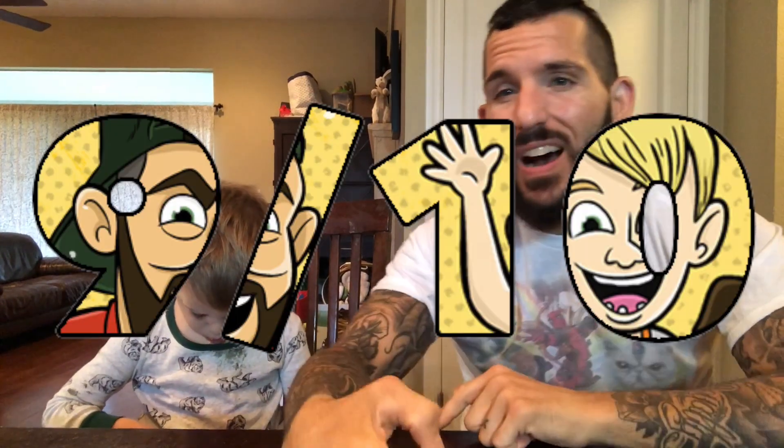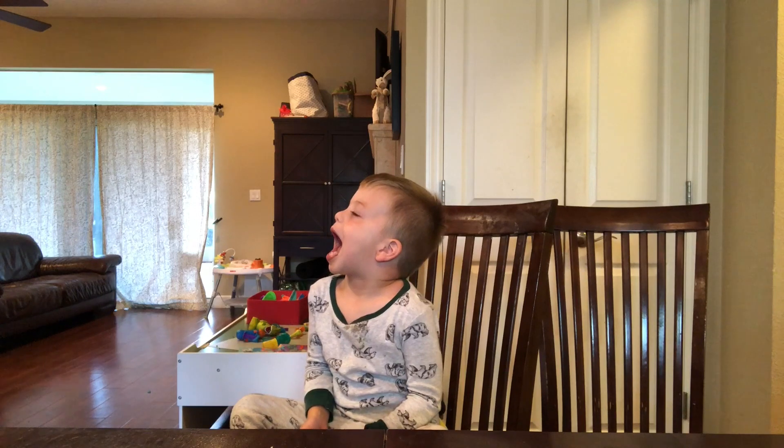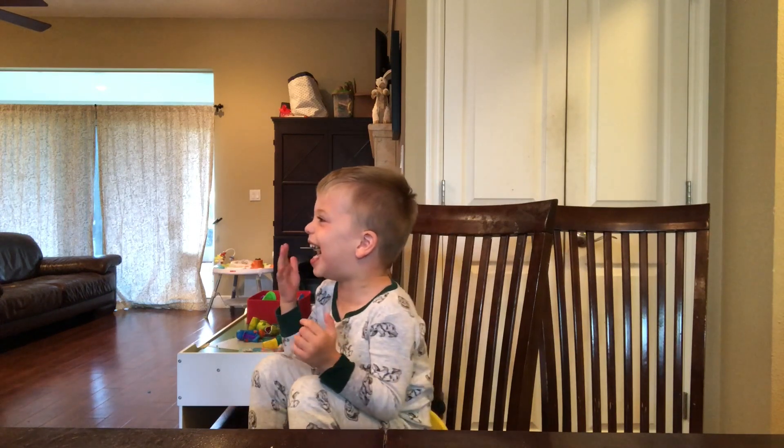I'm giving them a 9 out of 10. Ready to see a trick? Drum roll, please. Want a drum roll? Yeah. Open your mouth. From downtown! Down! Oh! Oh! Yes!